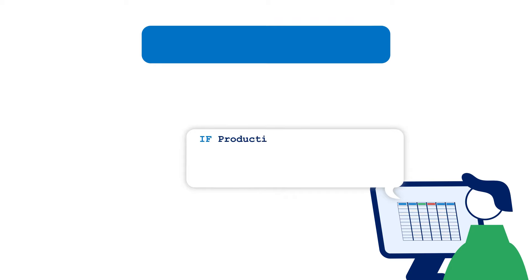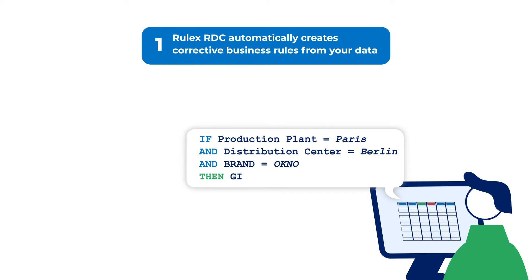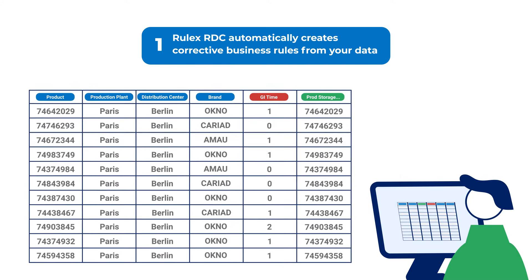Let's see how it works. Business rules are automatically created directly from your data, using explainable AI technology. These rules go beyond the correction of simple errors, such as missing values and typos, digging out hidden logical errors, which are notoriously difficult to spot.